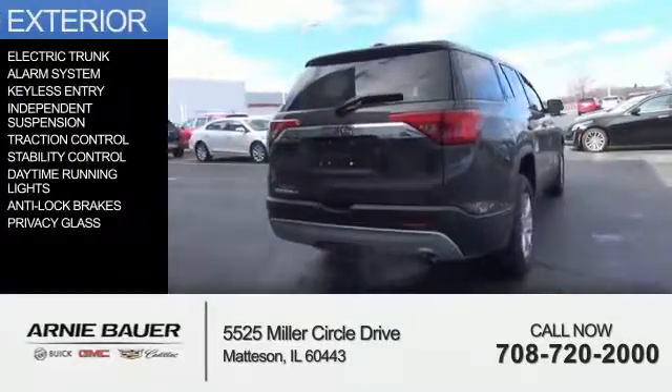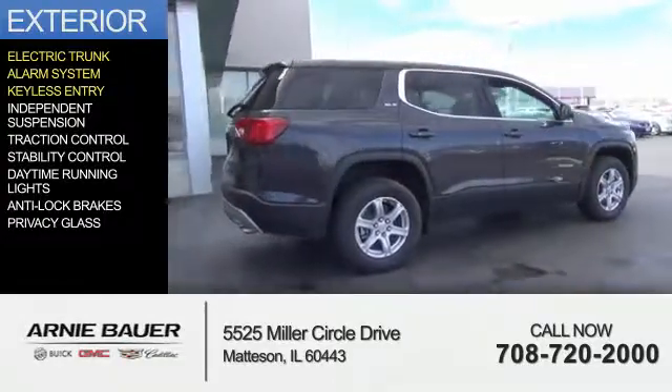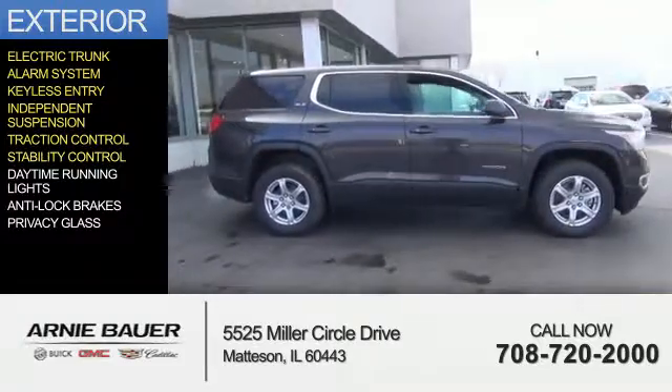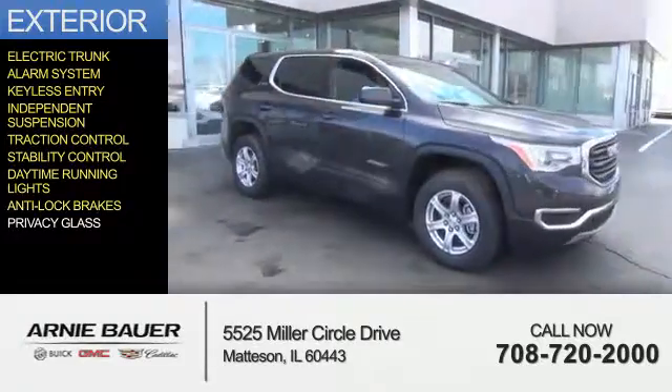The features include electric trunk, an alarm system, keyless entry, independent suspension, traction control, stability control, daytime running lights, anti-lock brakes, and privacy glass.